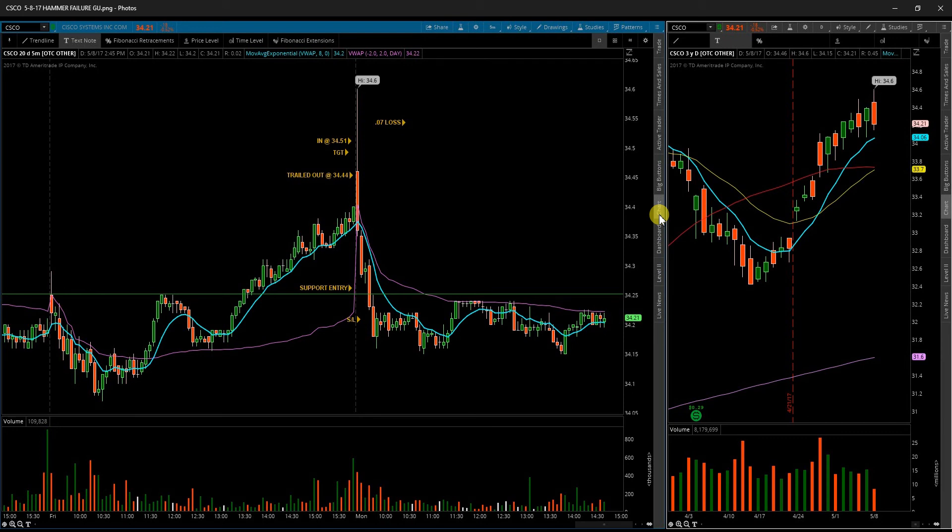This is my review for Monday, May 8th. First up is Cisco Systems CSCO. Cisco actually gapped up above the level I was watching. I took a gap-and-go entry and closed it out once it fell back below the opening price. A failed breakout.